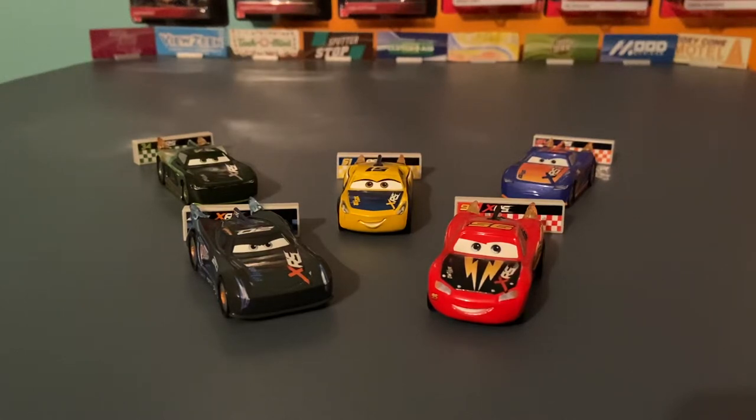This is just Wave 1 in the set. Wave 2 brings in Paul Conrev and Cam Spinner. And a possible Wave 3 coming out will be Ed Frunkin, as we saw at Toy Fair, George Nguyen, Michael Roeder, who I'm pretty excited to see, and Eric Breaker. They'll be interesting to see if they come out. But without further ado, let's get into Wave 1.